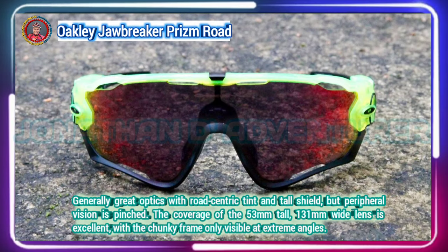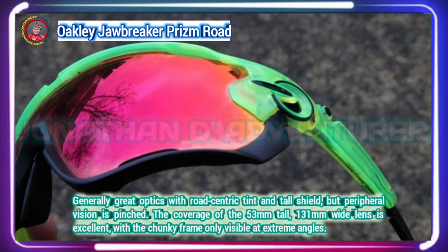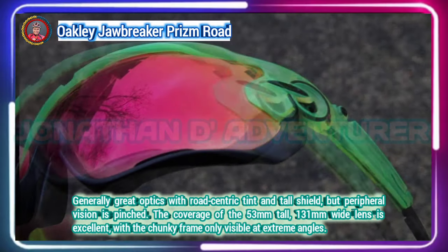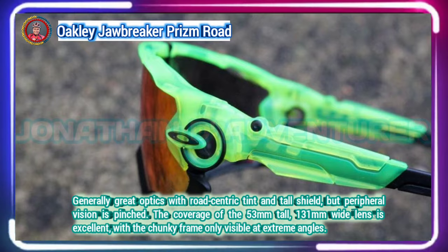Oakley innovation has reached the pinnacle of performance by offering everything from surge ports for cooling airflow to Unobtainium components for a comfortably secure fit, and with the hassle-free lens changing of SwitchLock technology for vision optimization in any setting.